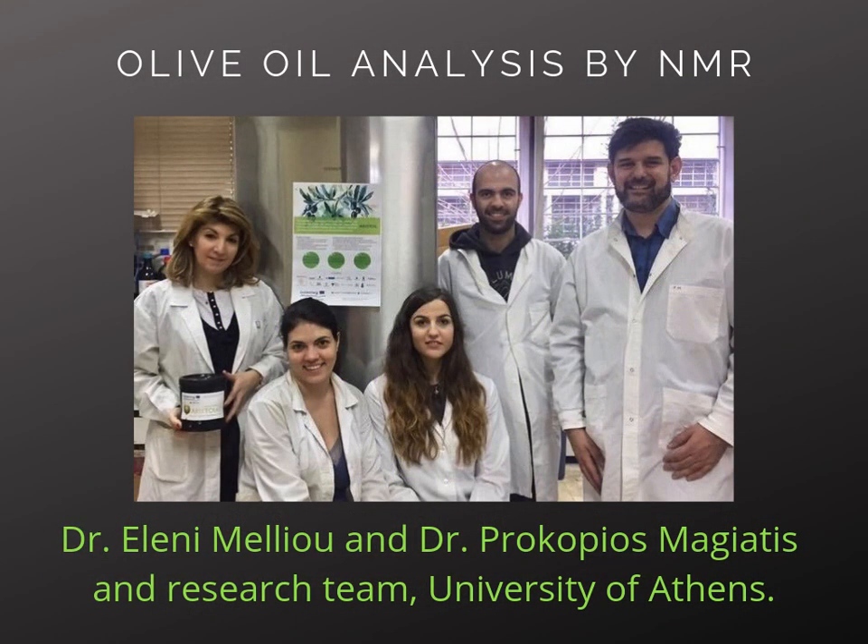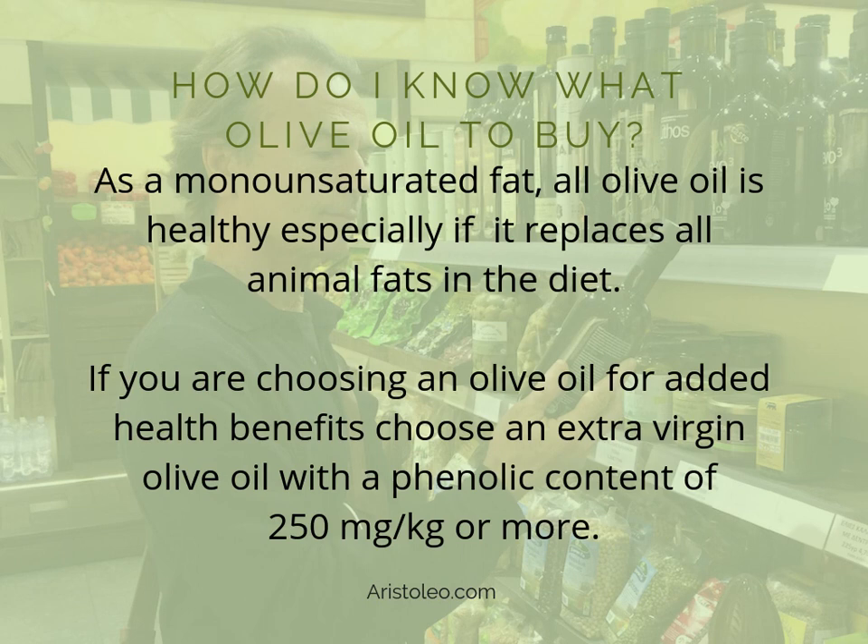Olive oil analysis by NMR is led by Dr. Lennie Malieu, Dr. Procopius Macchiates, and the research team at the University of Athens. How do I know what olive oil to buy? As a monounsaturated fat, all olive oil is healthy, especially if it replaces animal fats in the diet. If you are choosing an olive oil for added health benefits, choose an extra virgin olive oil with a phenolic content of 250 mg per kg or more.